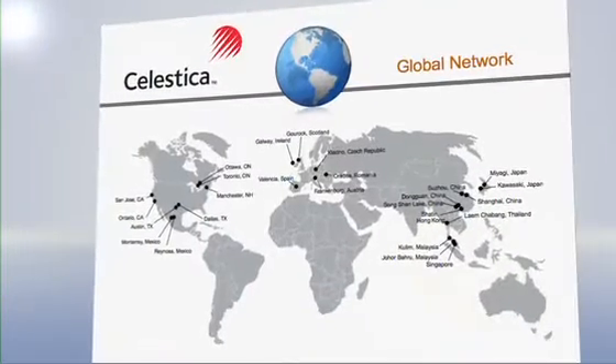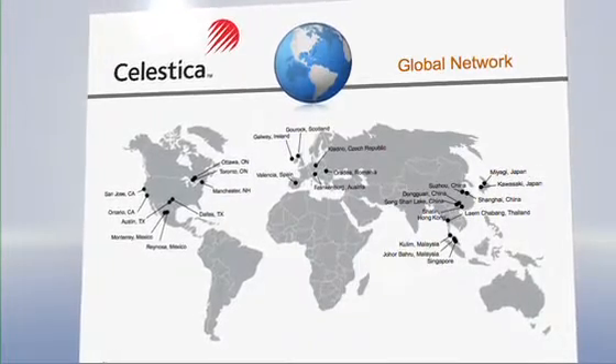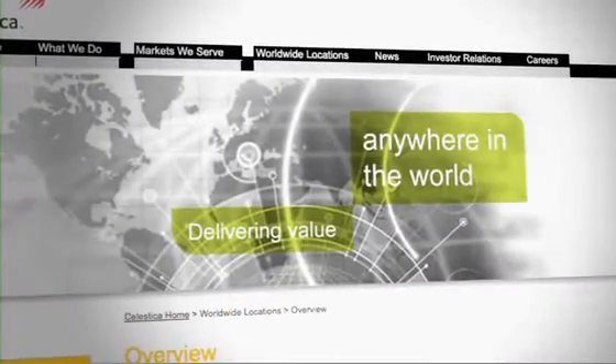Celestica is a leader in the delivery of end-to-end product lifecycle solutions. We pride ourselves in being an extension of our customer's supply chain. The challenge that Celestica was facing in the supply chain management arena was the global integration of setting and calculating inventory targets — having the right level of inventory at the right place at the right time.